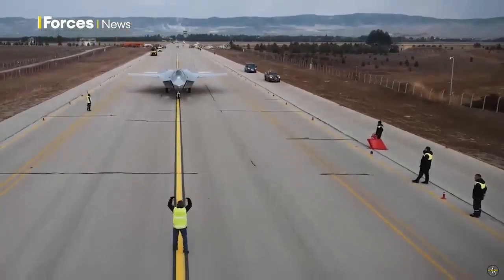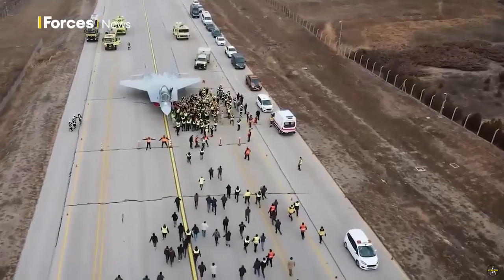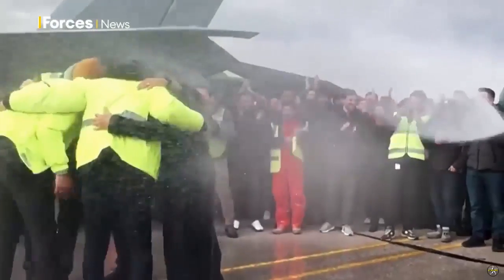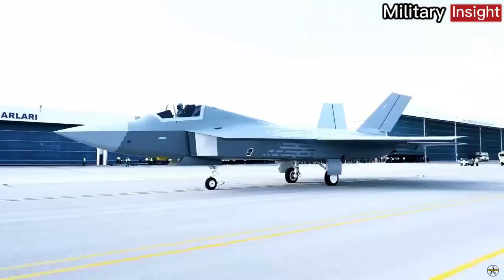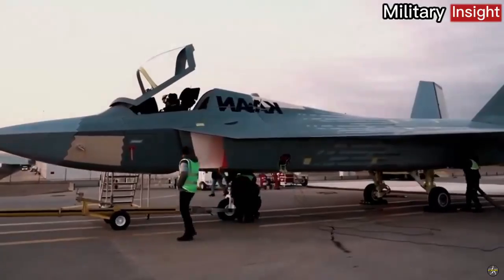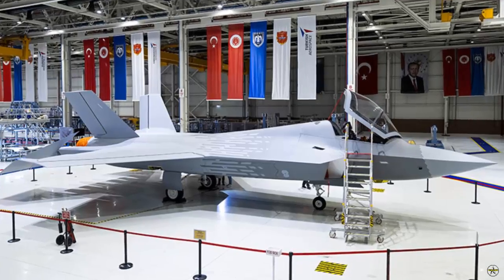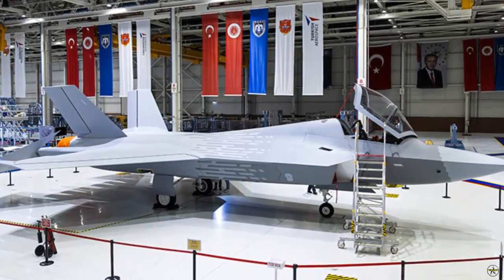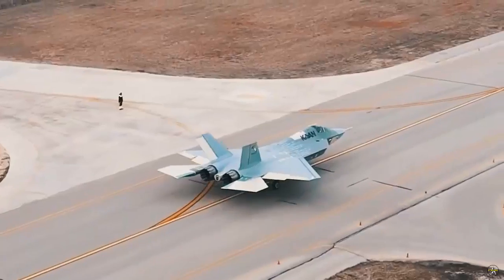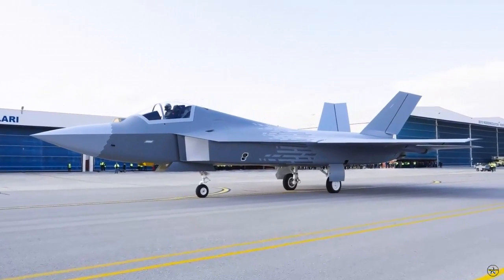The Block 10 configuration to be delivered to the Air Force Command is aimed to be developed by 2029. Ten KAAN Block 1 warplanes produced within Phase 2 will be delivered to the Turkish Air Force between 2030 and 2033; however, this date was revised by TAI to 2028. Within Phase 3, between 2034 and 2040, development and mass production of other KAAN blocks will be carried out — a date also revised by TAI to 2030.